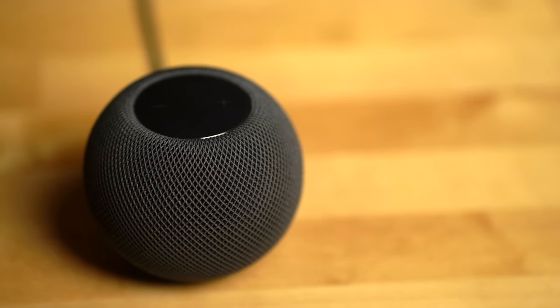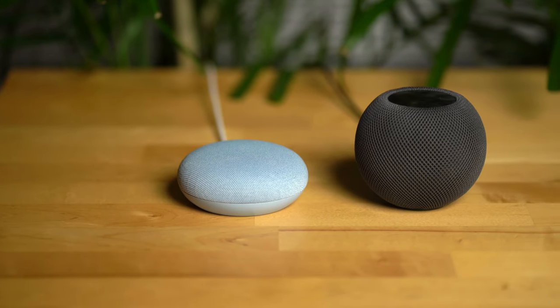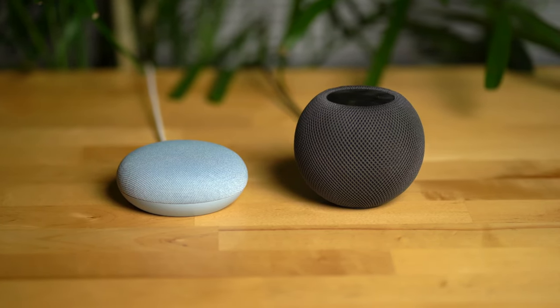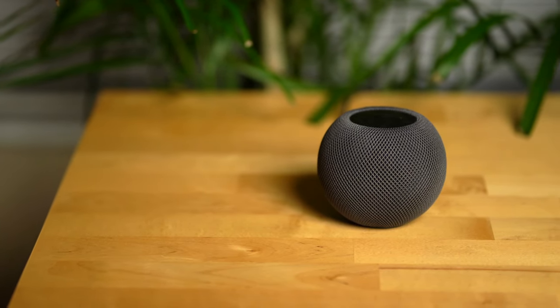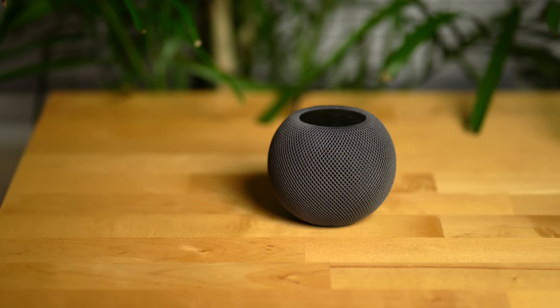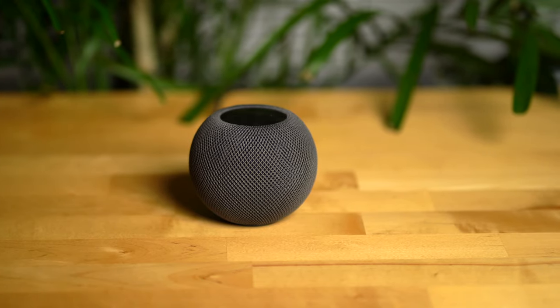First up, let's talk about sound quality. Here the HomePod Mini wins out. Compared to the Nest Mini, it has a bit more bass but a more full sound. Neither one sounds amazing, especially considering the HomePod Mini is much more expensive, but it's fine for background music and podcasts. Just don't expect to get a detail-rich sound out of each speaker. Here's a sound comparison so you can hear for yourself.